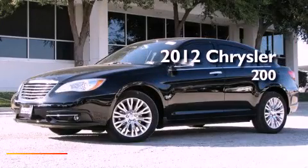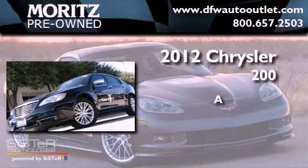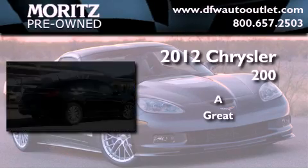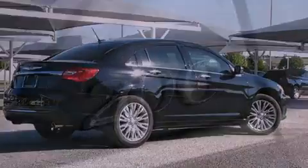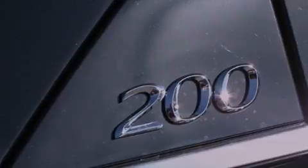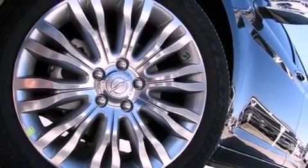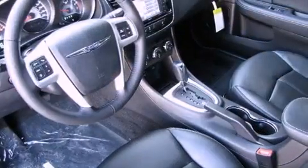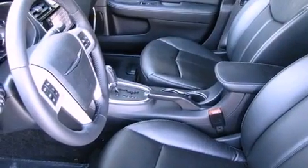This is a brand new 2012 Chrysler 200. Its top features include a remote start feature, heated seats, traction control and stability control systems, commercial-free satellite radio, aluminum wheels, and a tire pressure monitoring system.